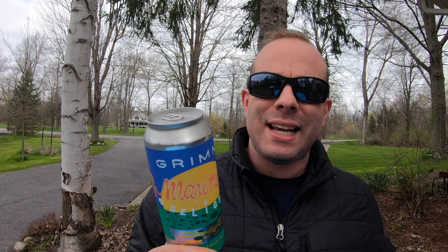All right guys, Brian with Buffalo Beer Reviews. We are back after a hot second here in between videos, and today we're going to take a look at something not super local but something you're going to see around town. I got this at Murphy Brown's craft beer shop up on the corner of Main Street and Goodrich, and today we're going to take a look at Grimm's Maximum Delight.